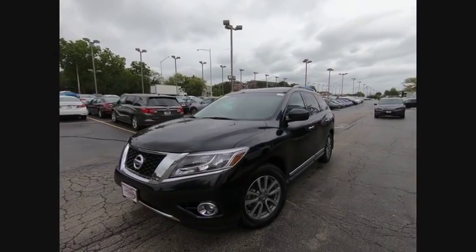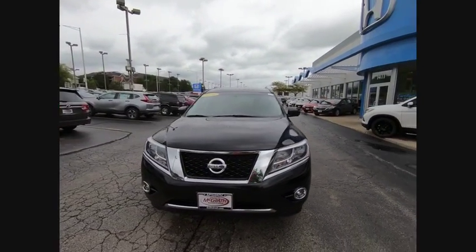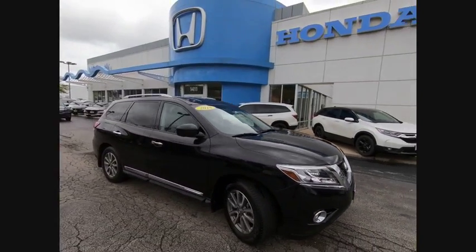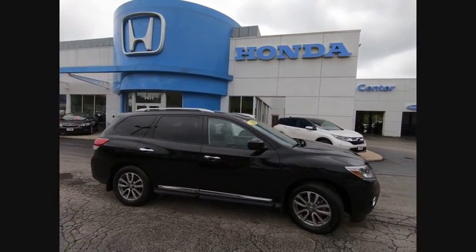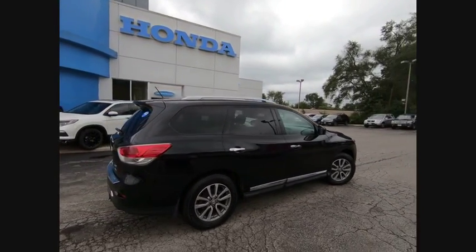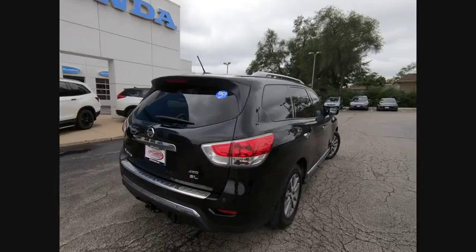The 2016 Pathfinder. The Pathfinder has a premium interior with three rows of seating for up to seven passengers, as well as versatile seating and cargo configurations. This SUV appeals to both truck lovers and car lovers and is priced below $30,000.